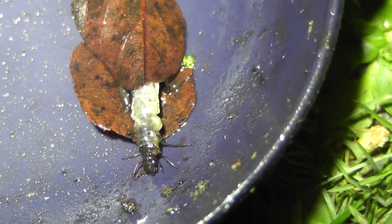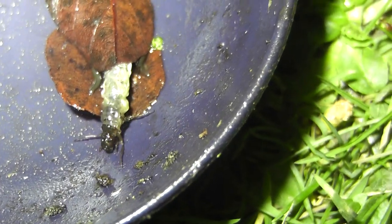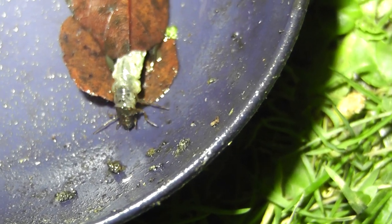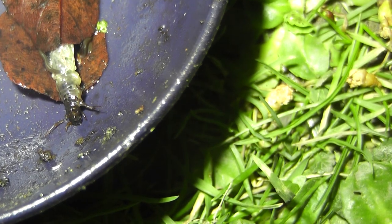There we go, look at that! What is that? Right here.